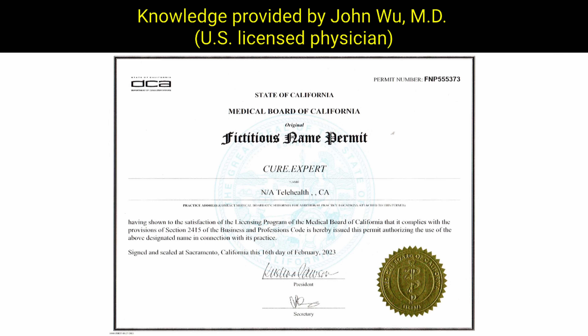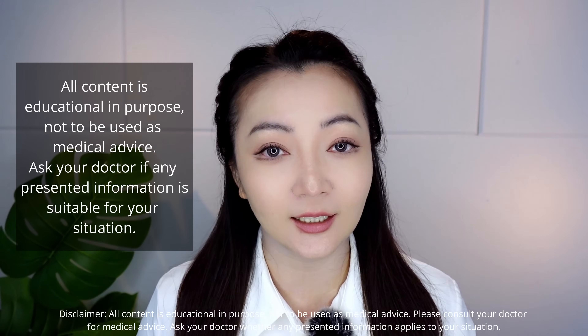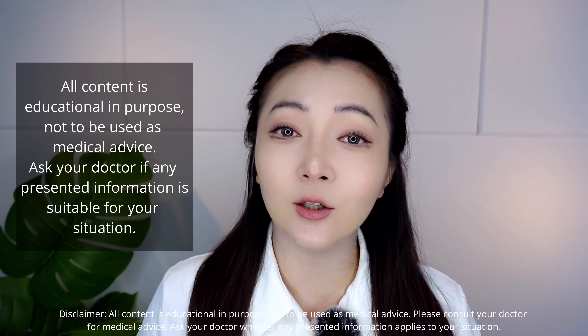Welcome to the Cure.Expert channel! Knowledge is provided by Dr. John Woo, MD, licensed U.S. physician. Cure.Expert is a California Medical Board registered telehealth clinic. I'm Cure.Expert Science Analyst and your host, Eileen. All content is for educational purposes only, not to be used as medical advice.